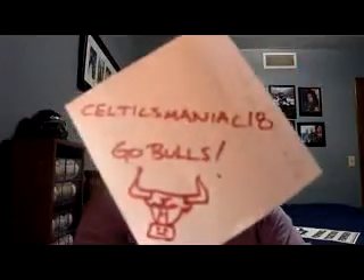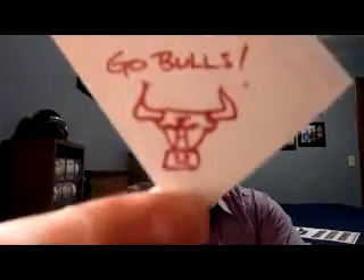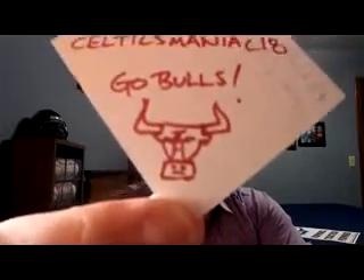Check out Celtics Maniac 18, Mikey. He does a ton of in-person autographs — very cool to watch his videos. He's having a 750 subscriber contest, so I'll put his link below, as I will with Zach's. Go check out Mikey, Celtics Maniac 18. Go Bulls — as you can see, I drew a nice little Chicago Bull there from memory. That's pretty decent, I think, considering I had to draw it with a red Sharpie in a small area.